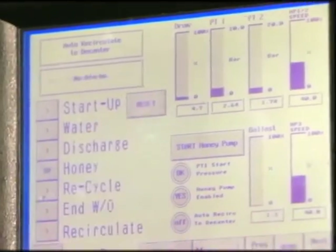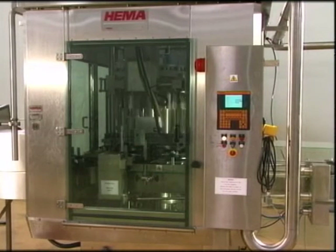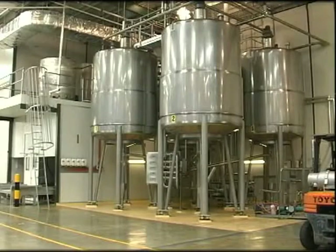When the honey is required, it's warmed so that it's easy to pour, and this heating also melts any candy crystals. The honey then passes through a cleaning process. The clean honey is pumped into large holding tanks.